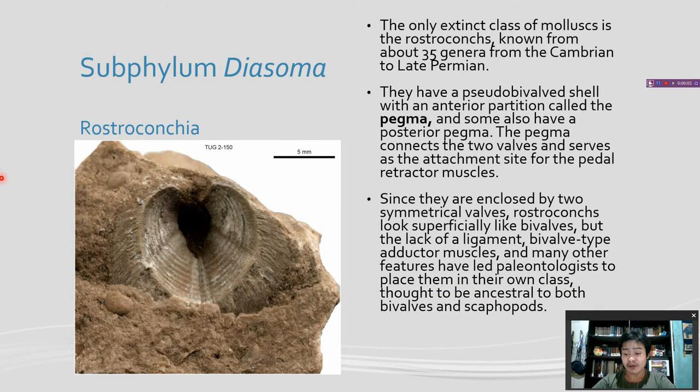The last of the three subphylums of Mollusca is the subphylum Diasoma. The only extinct class of Mollusca is the class Rostroconcha, known from about 35 genera from the Cambrian to the late Permian. They have a pseudo-bivalve shell with an anterior partition called the pegma, and some also have a posterior pegma. The pegma connects the two halves and serves as the attachment site for the pedal retractor muscles. Since they are enclosed by two symmetrical valves, Rostroconchs look superficially like bivalves. But the lack of a ligament, bivalve-type adductor muscles, and many other features have led paleontologists to place them in their own class, thought to be ancestral to both bivalves and scaphopods.